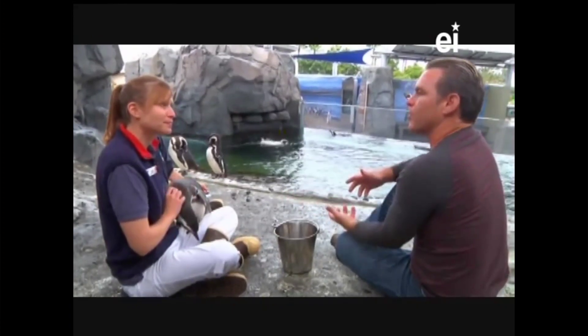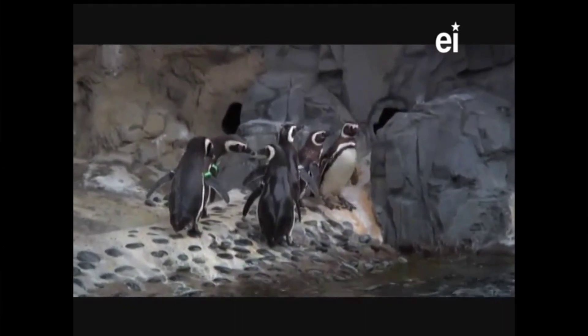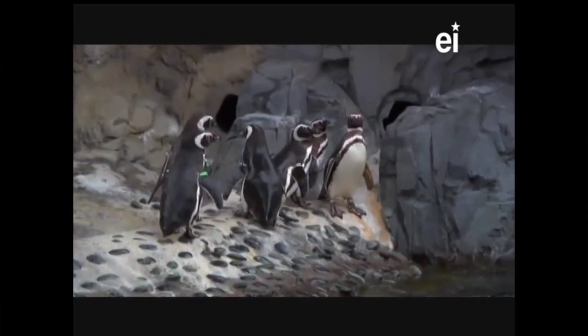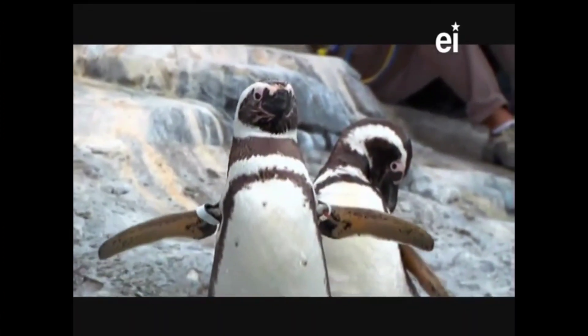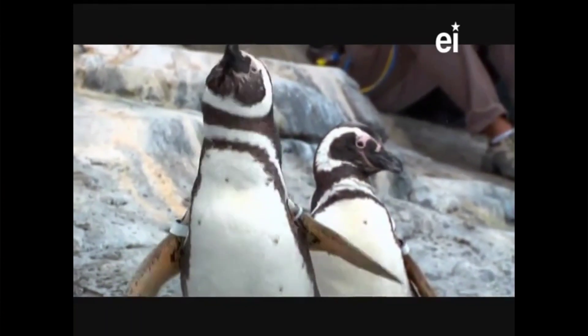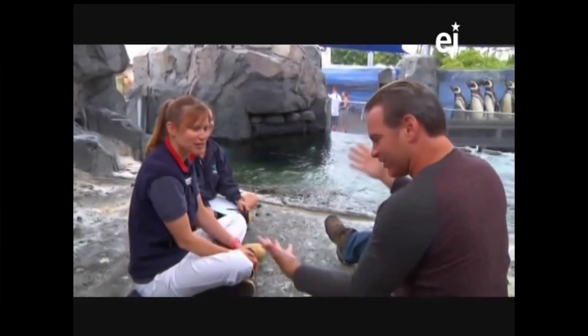How do penguins take care of their young? They work together. Do penguins have one mate for life? It's possible but not necessarily likely. If they do have a mate, they'll have their breeding season together, go their separate ways, then the male will come back on shore and call for his mate. She might not respond - she might realize she doesn't really like him this year. That mate might have become food for a predator. They don't typically mate for life.